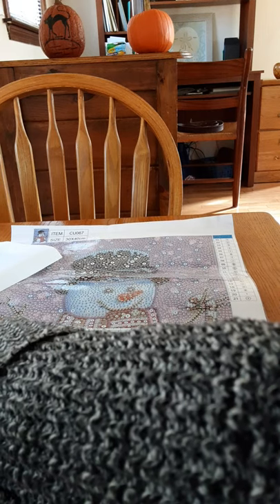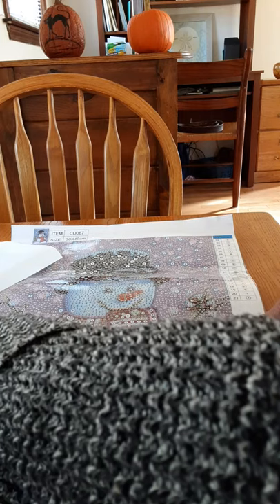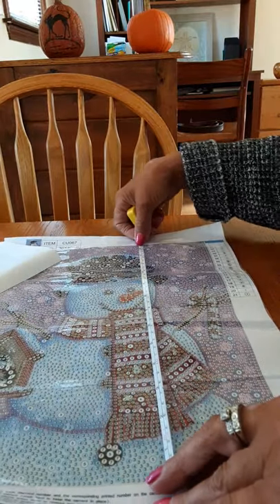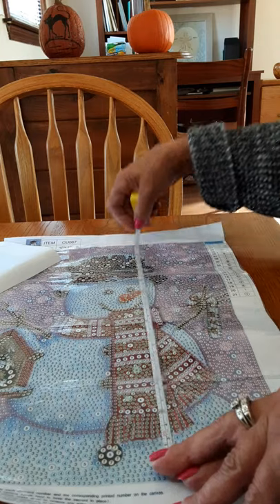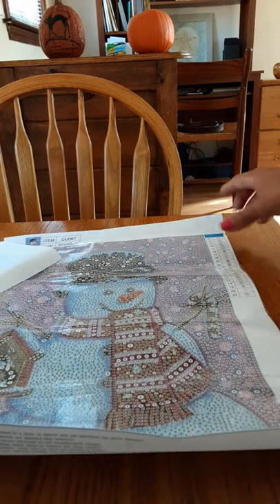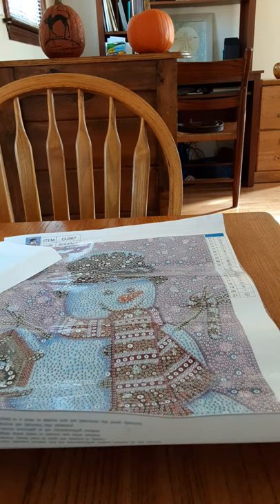The canvas is listed as 12 by 16, but they're measuring the whole canvas — it's actually about nine and a half by thirteen. But that's okay. Let's look at the gems that the snowman has.